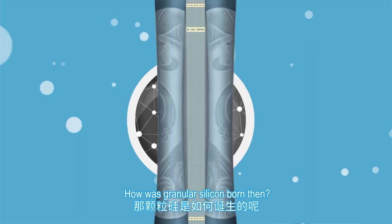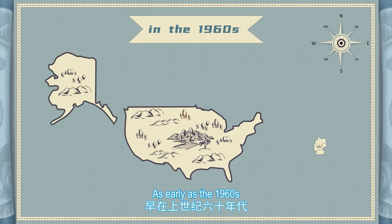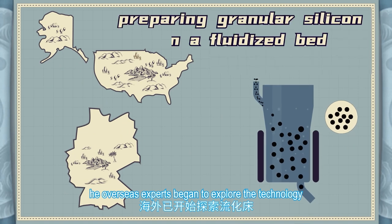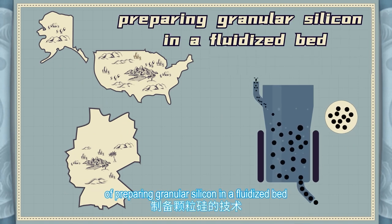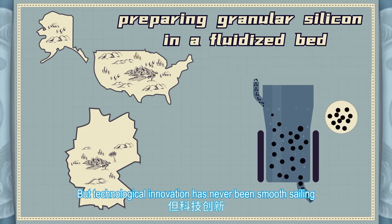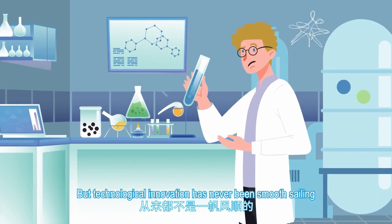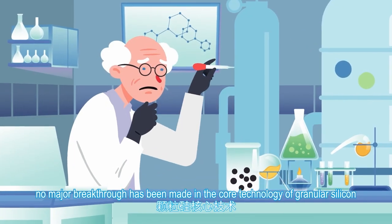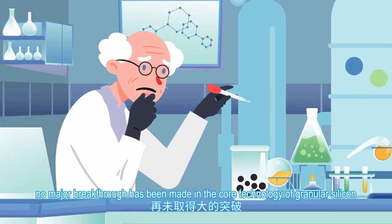How was granular silicon born? As early as the 1960s, overseas experts began to explore the technology of preparing granular silicon in a fluidized bed. The technological innovation has never been smooth sailing for decades since then, and no major breakthrough has been made in the core technology of granular silicon.